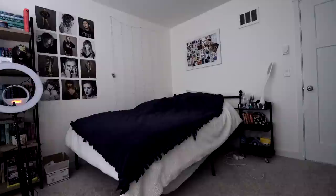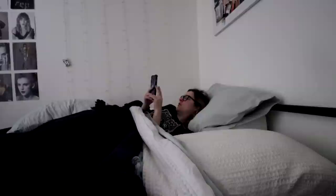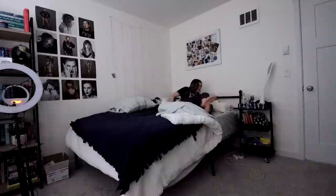I usually start with checking some emails and Instagram things in the morning. That's usually how I start my day, and then getting up out of bed around 10 a.m. Each day varies at what time I'm able to wake up.